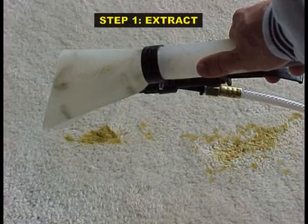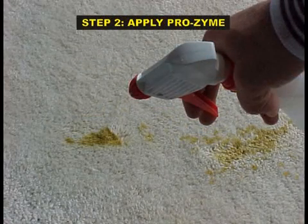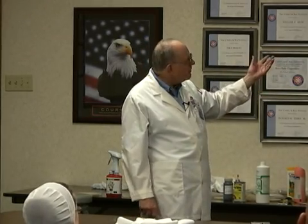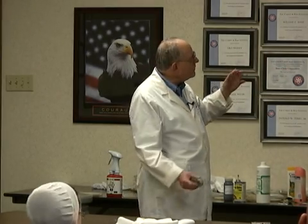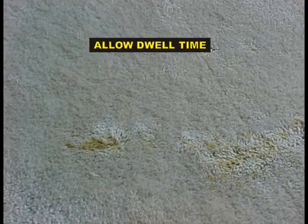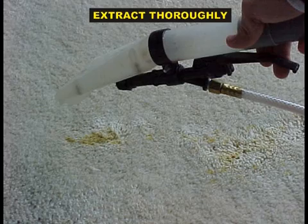Vomit stain — some of you have seen this almost every day. This is cat vomit. This is a picture from Pro's Choice. Extract first, then apply Prozyme. He's using a little trigger sprayer, but I'd be dumping it on there — soak it — because where's some of the vomit? It's down in the backing. Soak the thing thoroughly. Give it about 30 minutes while you're doing other things, then thoroughly extract it out.